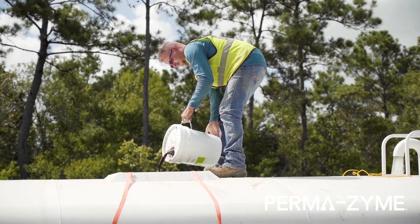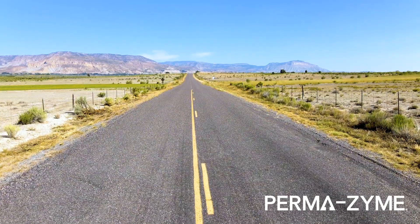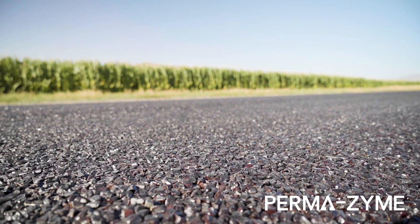By stabilizing your soil with Permazyme, you can have a concrete-like sub-base using your native soil, then just add a chip seal coating.